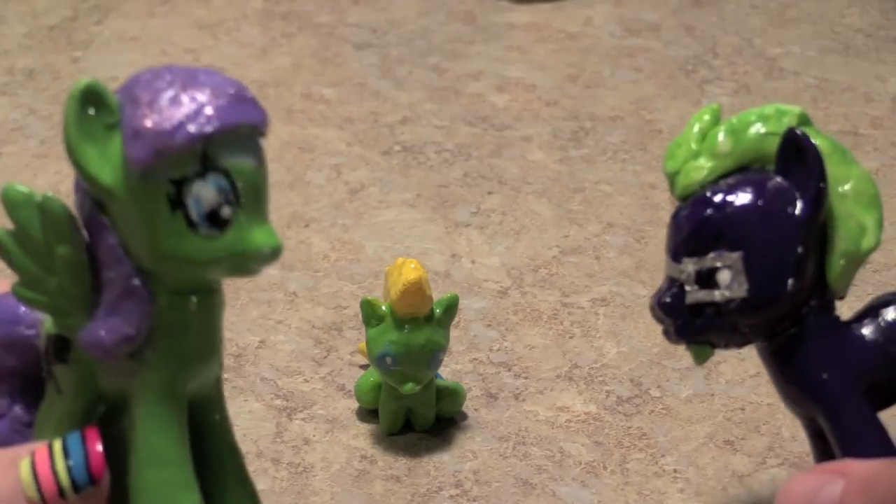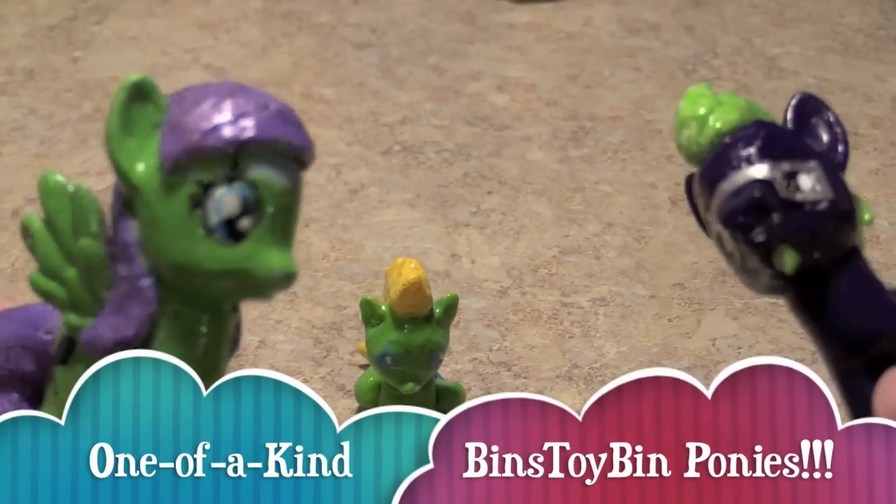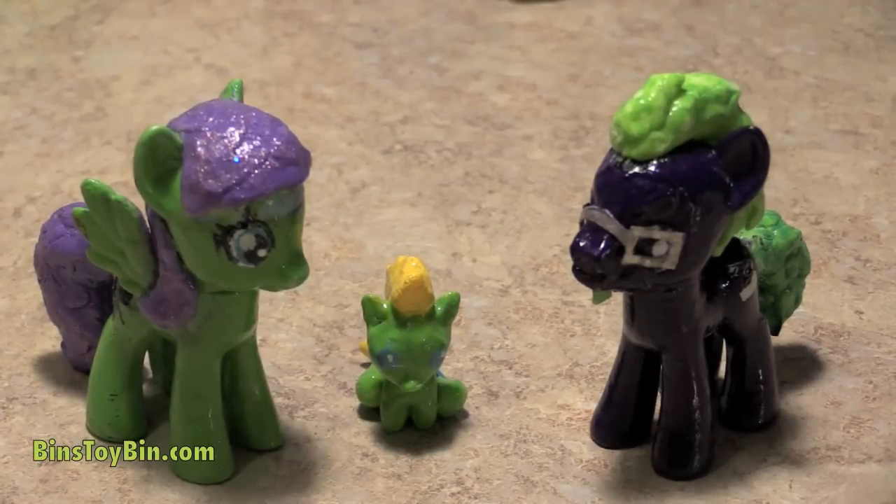Hi everyone, it's Jon and Bin, and today we're reviewing a very special set of ponies — us! As you can tell, it's not our normal backdrop because we're catching up from two weeks of traveling between BronyCon and Baltimore and D23 in California.